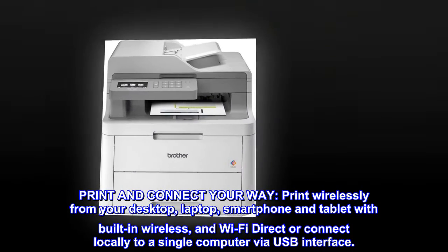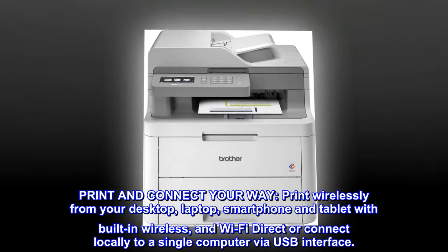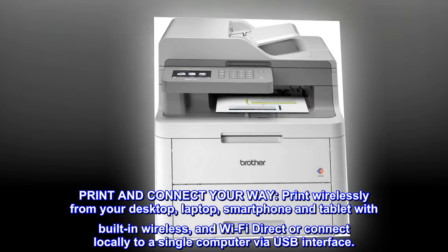Print and connect your way. Print wirelessly from your desktop, laptop, smartphone, and tablet with built-in wireless and Wi-Fi Direct, or connect locally to a single computer via USB interface.